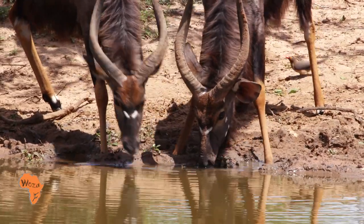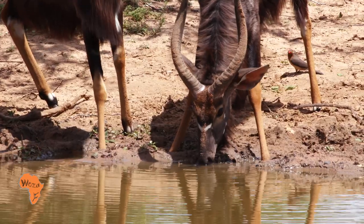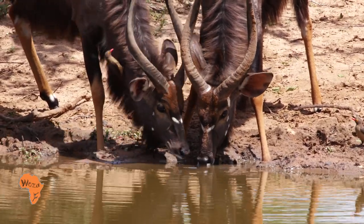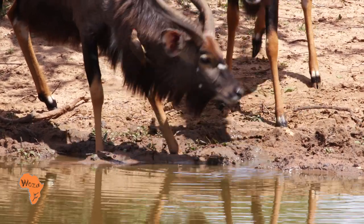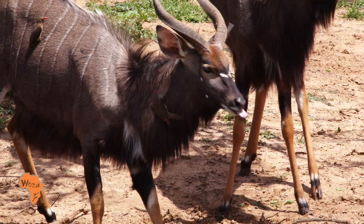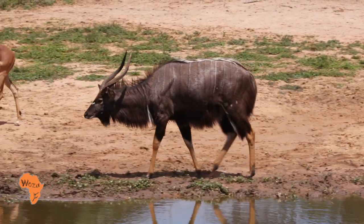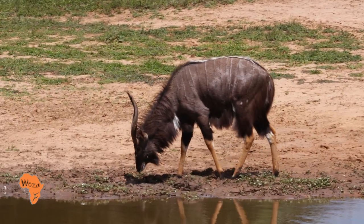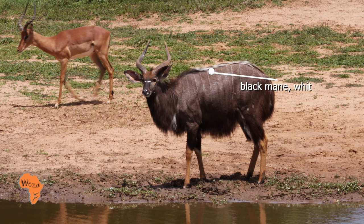Their horns are inward curving and approximately 65 centimetres long. They have a distinctive white horizontal stripe between their eyes, and long hairs along the under parts from behind the chin to between the legs.